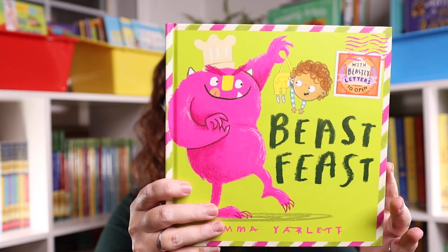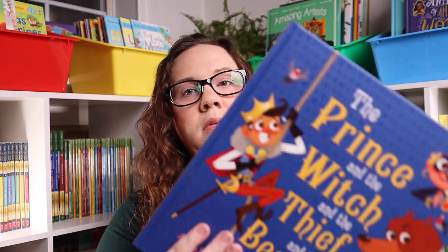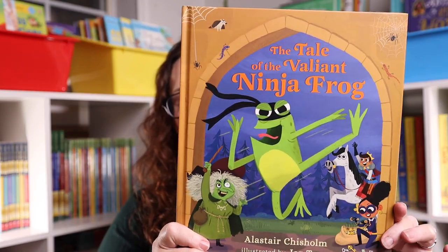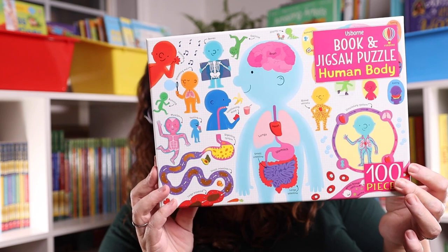More Christmas tree books include Beast Feast, Dragon Post, Bears Don't Read, The Prince and the Witch and the Thief and the Bears, The Tail of the Valiant Ninja Frog, a copy of That's a Job I Like: The Outdoors — What Jobs Are There?, and the Human Body puzzle with a book that goes with it.